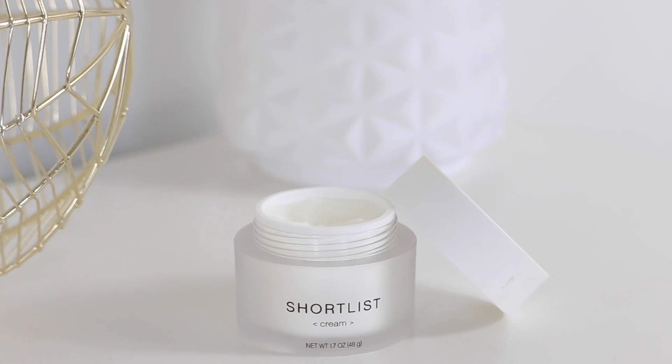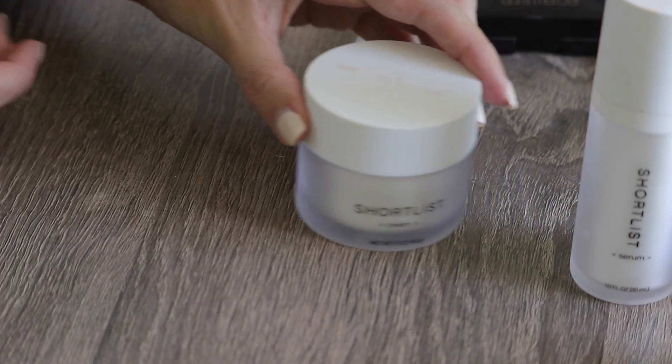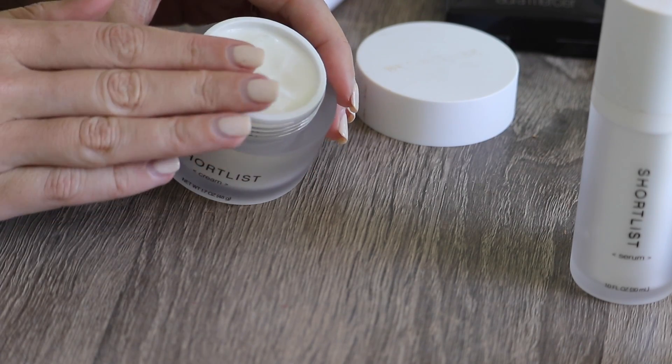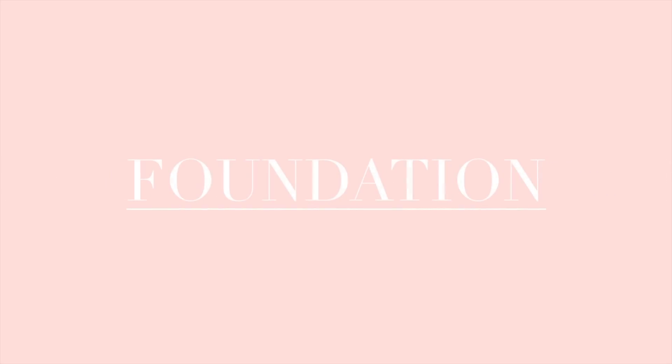Your second step is the cream. I always moisturize my face morning and night since I do have really dry skin. This is basically a pro-retinol cream and it only contains nine ingredients — both the serum and the cream contain less than 11 ingredients. This cream basically reduces the appearance of fine lines, wrinkles, and uneven skin tone. It also helps to rejuvenate the skin and helps reproduce cell turnover. I really like the texture because it's a thicker consistency but it doesn't linger on top of your face.